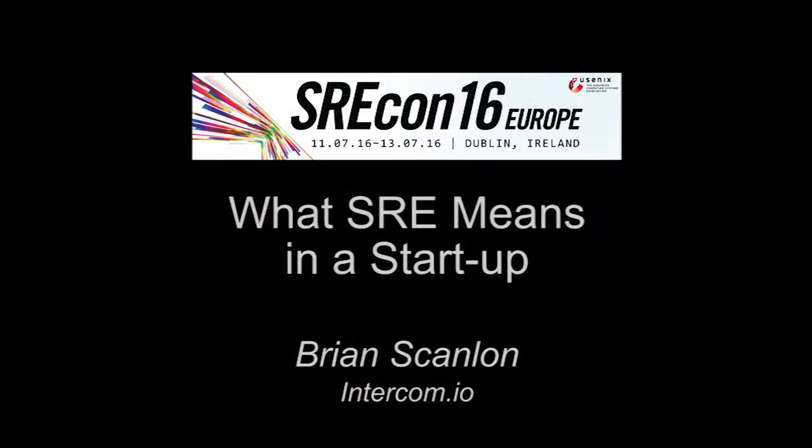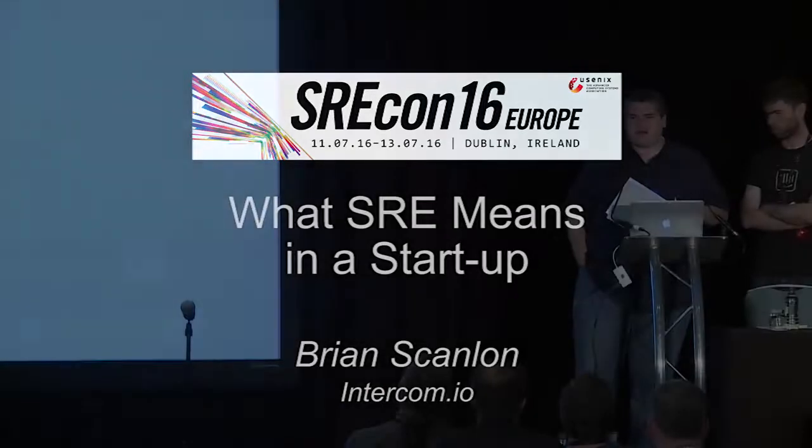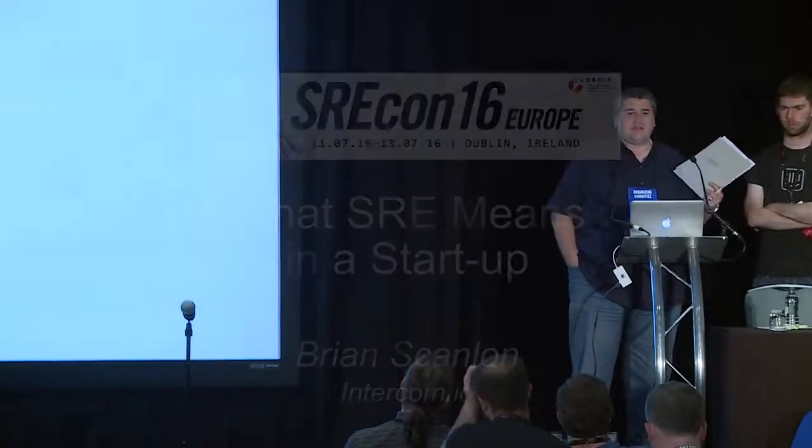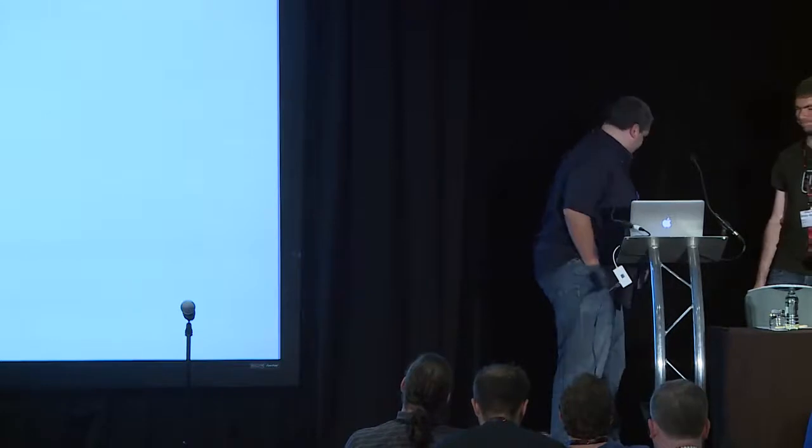Hi, everybody. Next up we have Brian Scanlon from Intercom. He's going to talk to us about SRE inside of a start-up organization. And then when this talk is done, there will be about a 40-minute coffee and tea break afterward. All right. Take it away, Brian. Thank you all. It's really great here to be at SRECon. Some super talks so far. So let's get through this presentation.